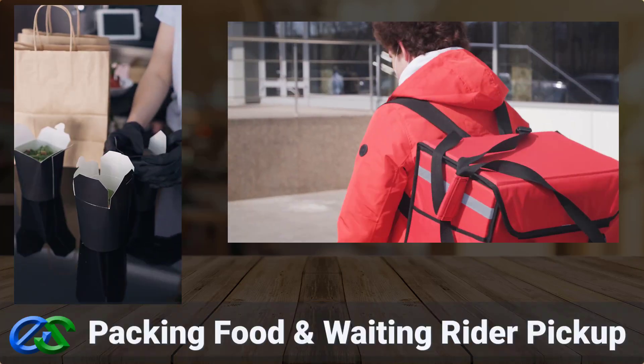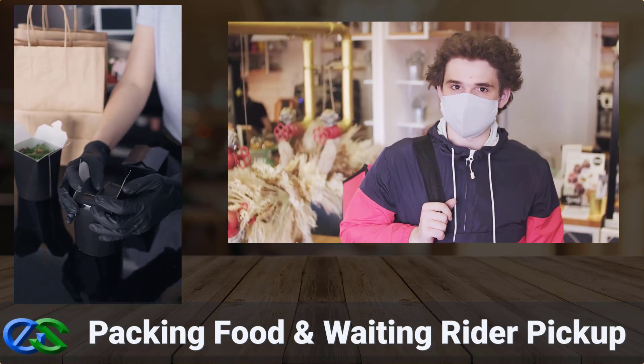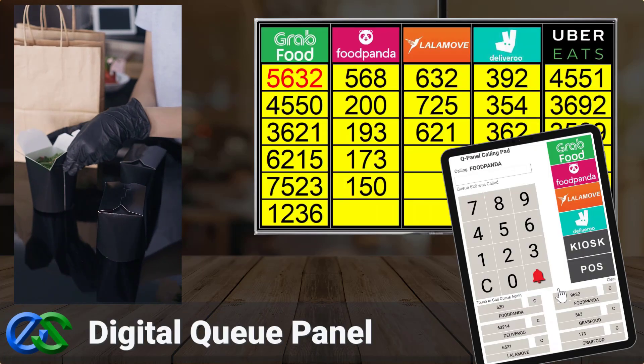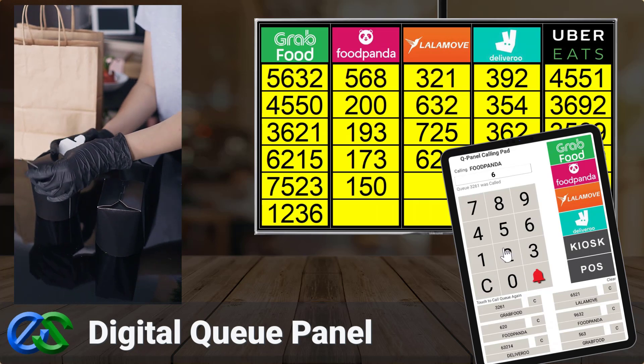As soon as your customer's order is ready and properly packed, a rider is on their way to pick up at your outlet. The Airpoint Q Panel display system is a digital display panel to organize collection by food delivery partners.